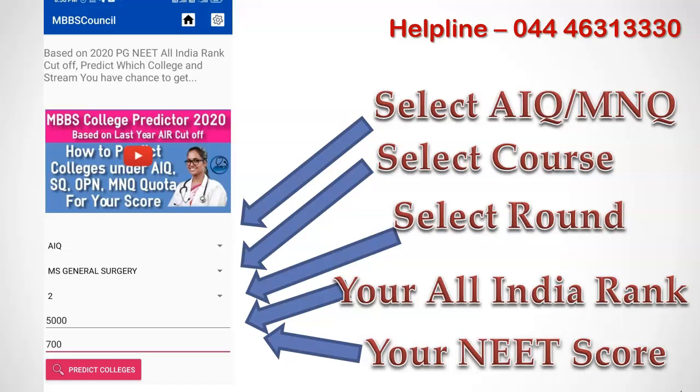I am going to select All India Rank for now. Then select the course — all MD, MS, as well as DNB courses will be listed for you to pick. Then select the round based on the round you are participating in. After selecting quota and round, you should enter your NEET PG All India Rank as well as your NEET PG score. Click the predict colleges button to get the list of colleges for your NEET rank.